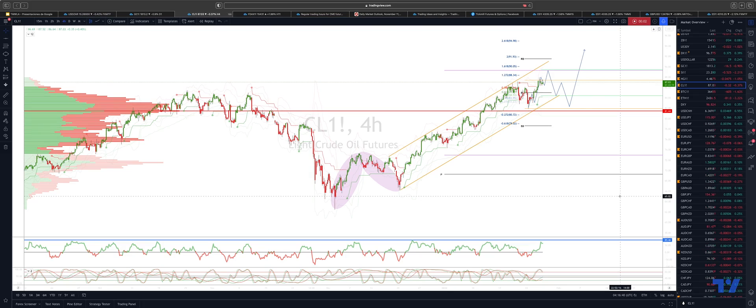Welcome traders to another Tickmill trading update with me Patrick Mundley. I want to update crude oil here on the four hour time frame.